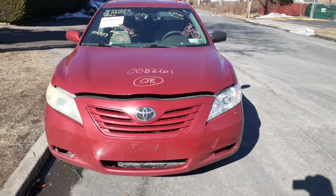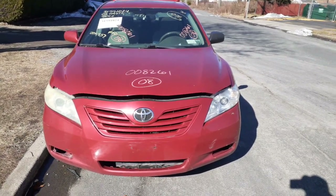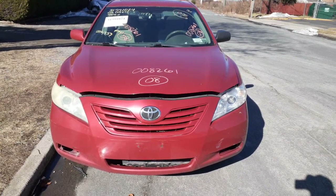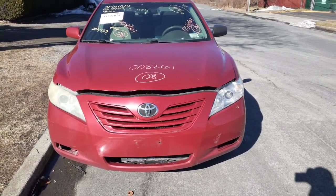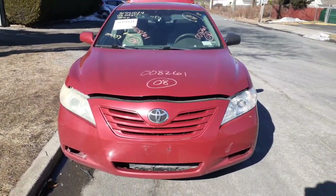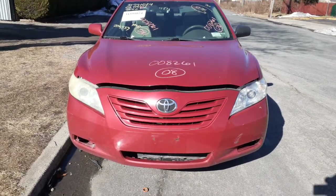The newest addition to the inventory is a 2008 Toyota Camry, LE model, 2.4 automatic. Stock number is 8261. This thing is listed as a full nose, as you can see the bumper cover is no good.